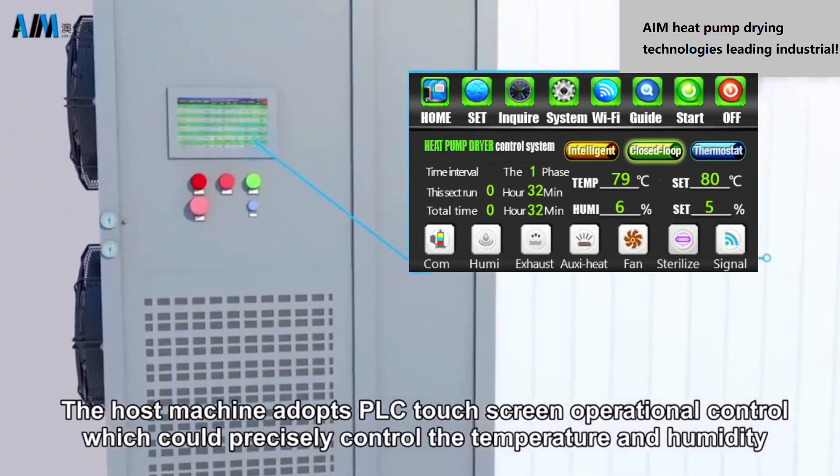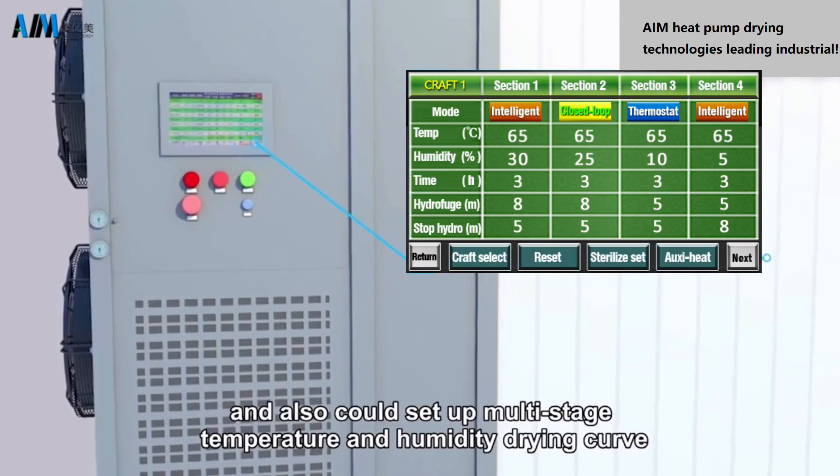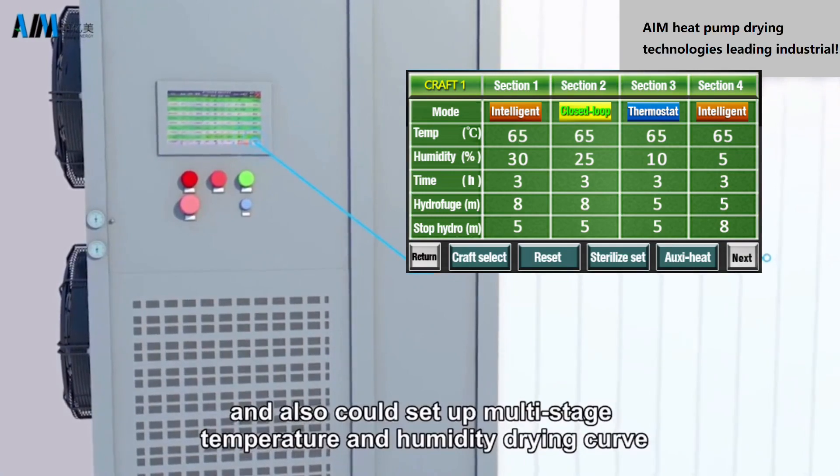The host machine adopts precise temperature and humidity control, and can also be set up with multi-stage temperature and humidity drying curves.